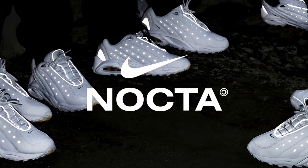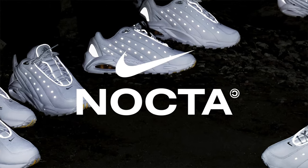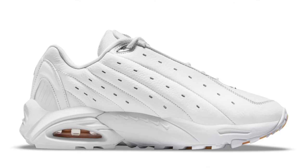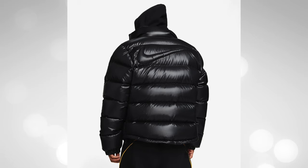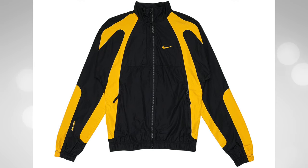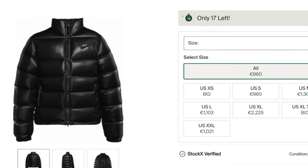I didn't expect this. So let's talk about Nocta, which is Nike's sub-label with hip-hop superstar Drake. That's proven to be quite a success since it launched, with both the sneakers as well as the apparel selection consistently selling out and oftentimes demanding big amounts on the resale market. We now have the latest effort from Nocta and it's once again a brand new sneaker model.